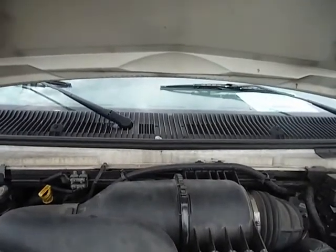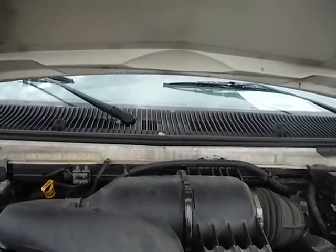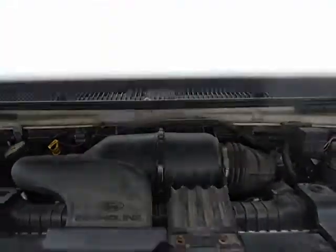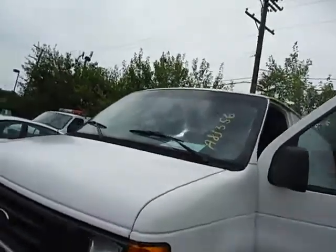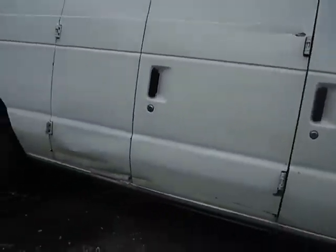Lot number 10028. This is a 2006 Ford E350. The vehicle is currently running. The vehicle does have some body damage on the passenger side door.